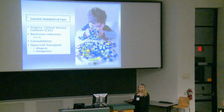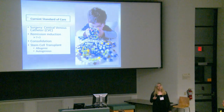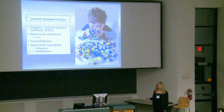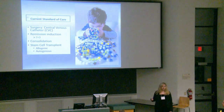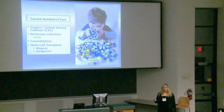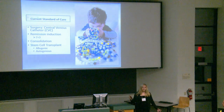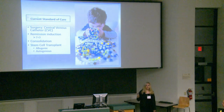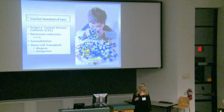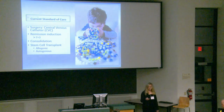Next, they'll undergo remission induction. Because they're treating acute leukemias, they are quite aggressive — typically going into remission induction almost right away. With Jaden, it was about 24 hours from diagnosis. They call it seven and three: you get two types of chemo drugs. The first is something like Cytarabine for seven days, and the last three of those seven days they typically give anthracyclines, such as doxorubicin or daunorubicin.